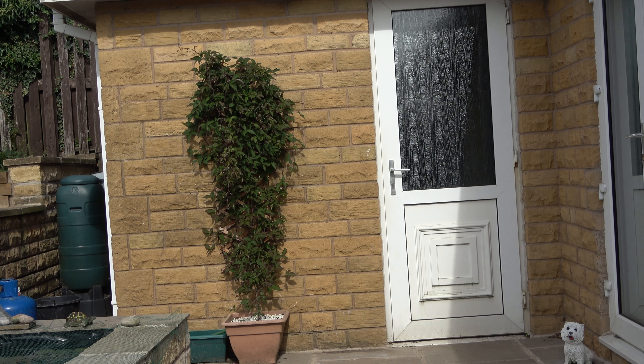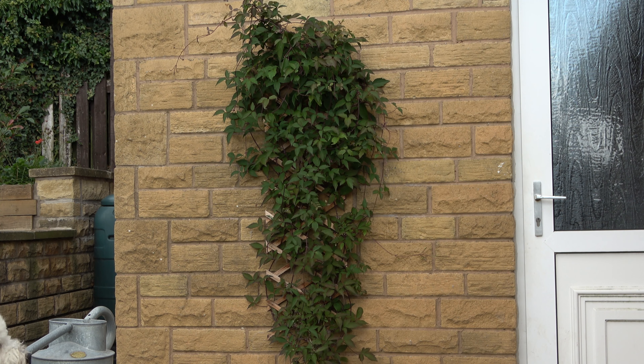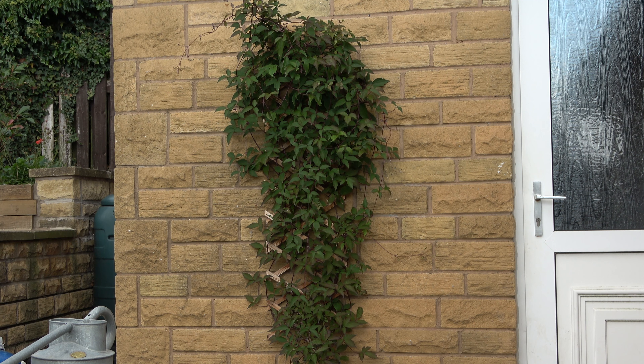Whilst on the subject of fruit, I have a prime spot on the southwest-facing wall of the garage. It gets beautifully hot in the sunshine and this benefit is being wasted on the Clematis montana. I'm going to put the Clematis somewhere else and perhaps grow an espalier peach or even a vine on this hot wall.